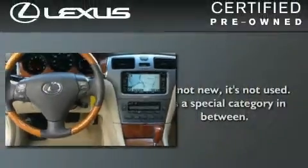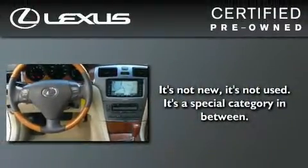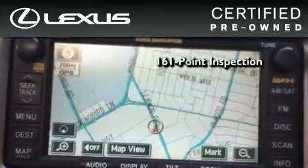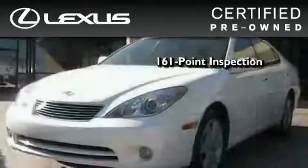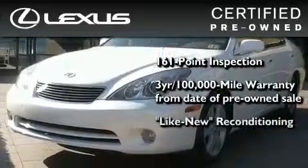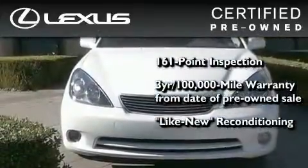With an EPA estimated rating of 29 miles per gallon on the highway, it's easy to see how you can save. You can have peace of mind while considering this certified Lexus. It's undergone a meticulous 161-point inspection, comes with a three-year, 100,000-mile warranty, and it has been reconditioned to the level that is virtually indistinguishable from a new Lexus.